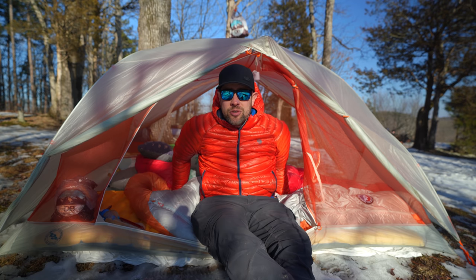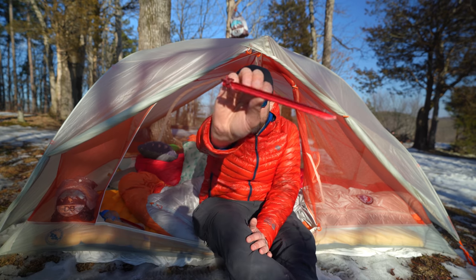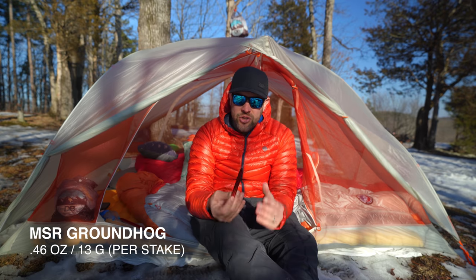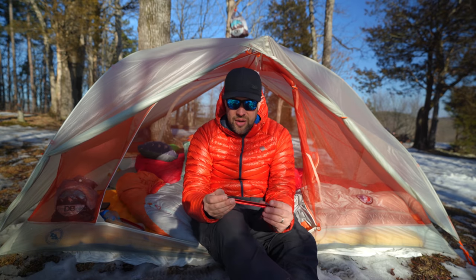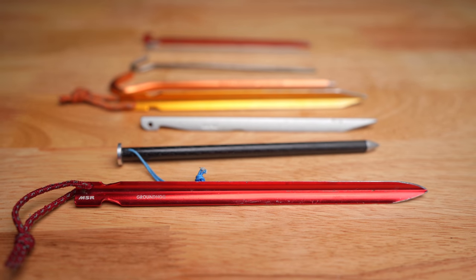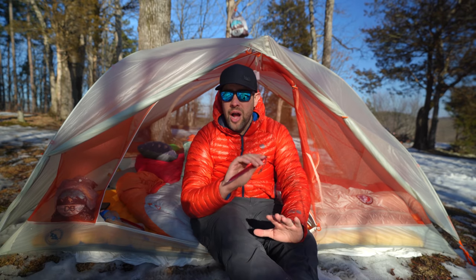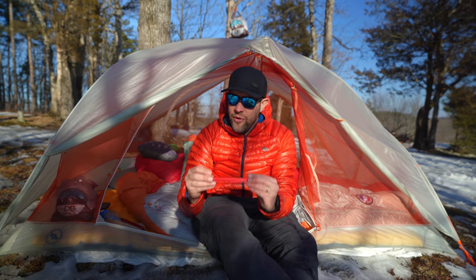This is backpacking gear I absolutely 100% should have bought sooner. The first thing on the list is tent stakes — MSR Groundhog stakes. I've used a ton of different types: the real thin titanium ones, cheap Walmart ones, and tent stakes that come with tents, which are almost always garbage no matter how much money you spend. Some expensive tents don't even come with tent stakes.